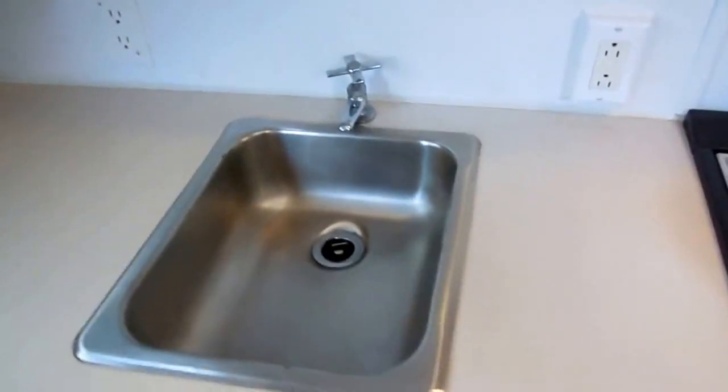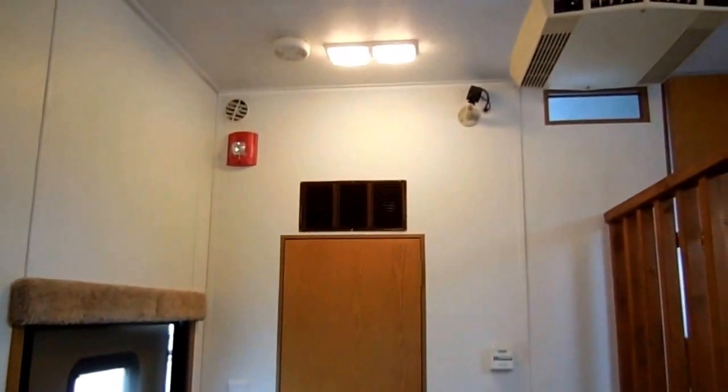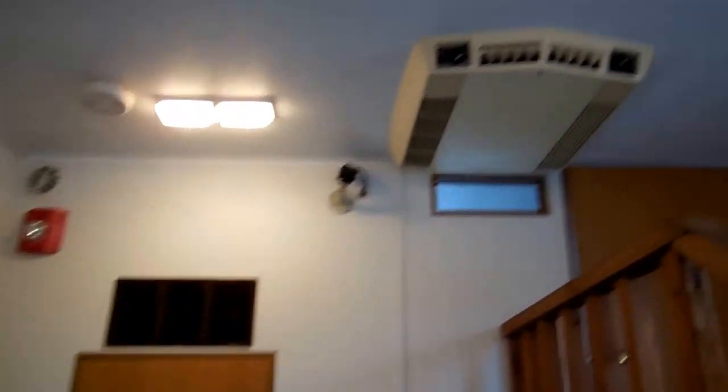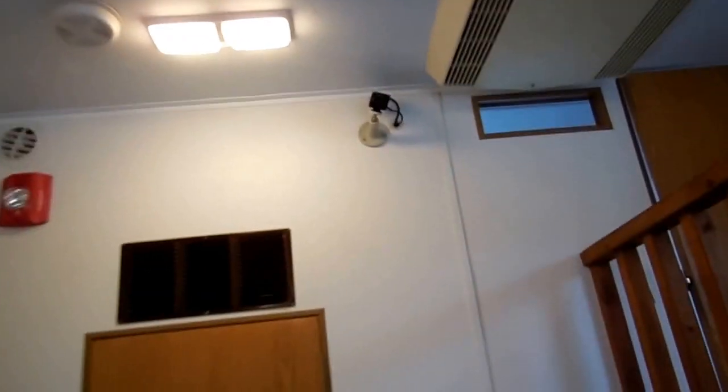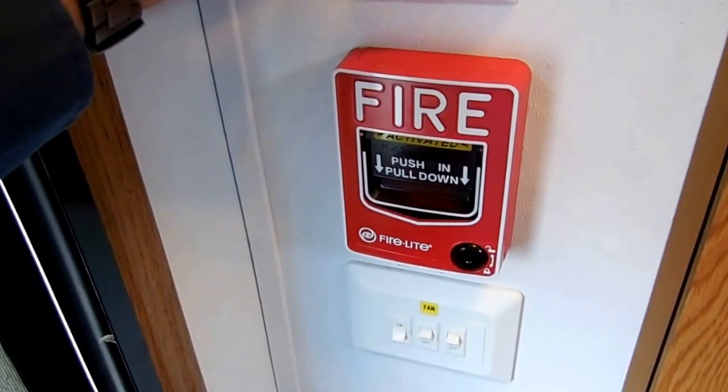It does have a functioning sink. It does have a functioning microwave. You can see it's got the smoke alarms. It's got the air conditioner. It does have a furnace. This is a control room. You've also got vent fans. This turns your alarm on.